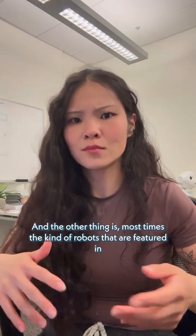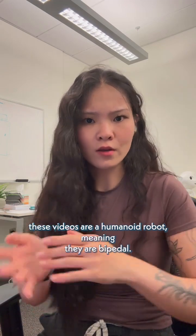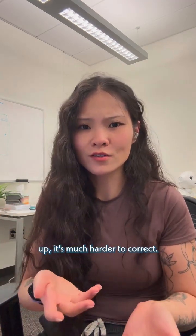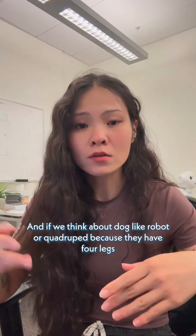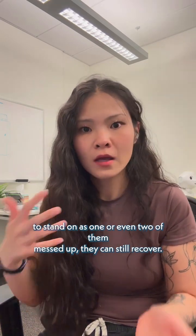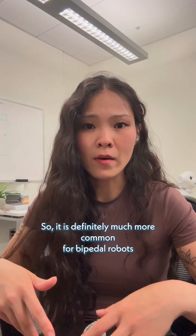Most of the robots featured in these videos are humanoid robots, meaning they are bipedal. If you have only two limbs and one of them messes up, it's much harder to correct. If we think about dog-like robots, or quadrupeds, because they have four legs to stand on, if one or even two of them mess up they can still recover. So it is definitely much more common for bipedal robots to have these jitters or jerks.